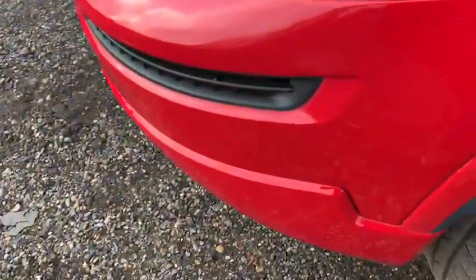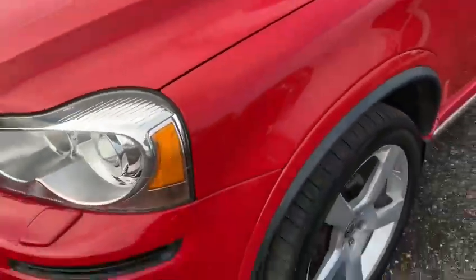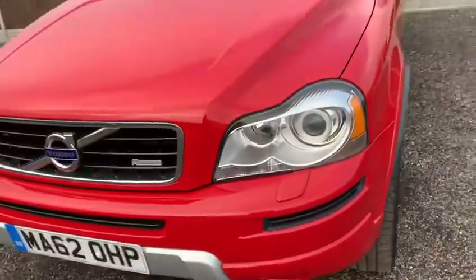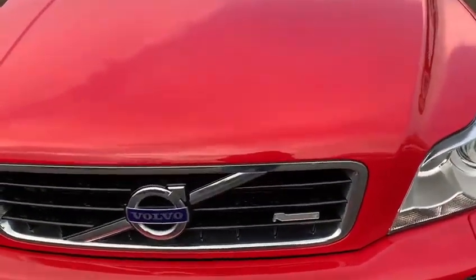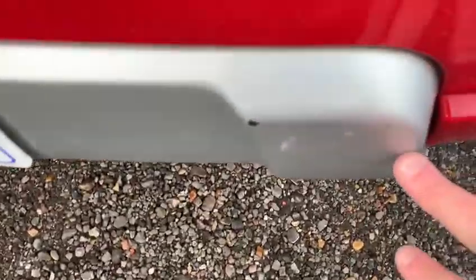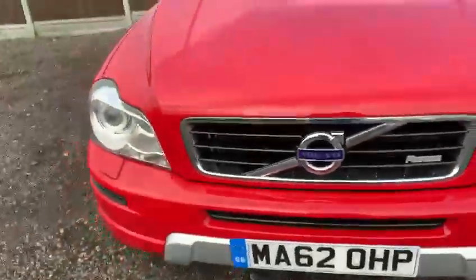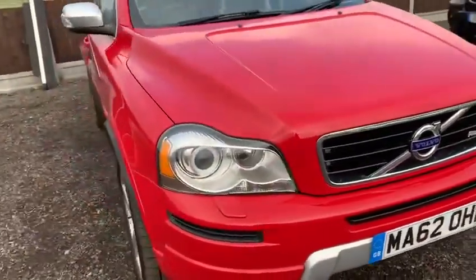There's one tiny little mark just here on the bodywork. Making my way to the front of the vehicle, there's no excessive chipping marks really — just one tiny little mark here on the car, and just a little scuff on the front bumper there. So externally, very good overall.